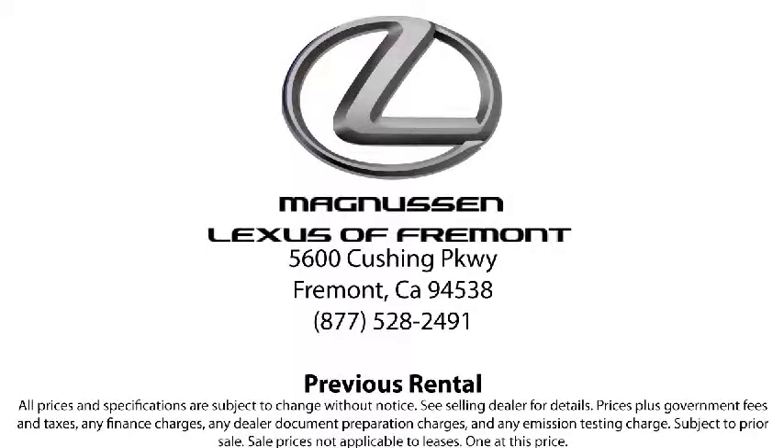Those who acquire a Lexus certified pre-owned vehicle also enjoy the perks of Lexus ownership, including 24-hour roadside assistance, trip interruption coverage, and your vehicle's first basic services free. You'll even be provided a loaner vehicle for qualified repairs. Come in today and let us help you find the Lexus certified vehicle you've been looking for.